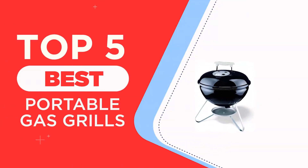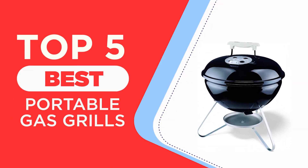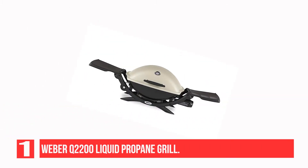The Top 5 Best Portable Gas Grills Recommendation. Let's get started. Recommendation Number 1: Weber Q2200 Liquid Propane Grill.